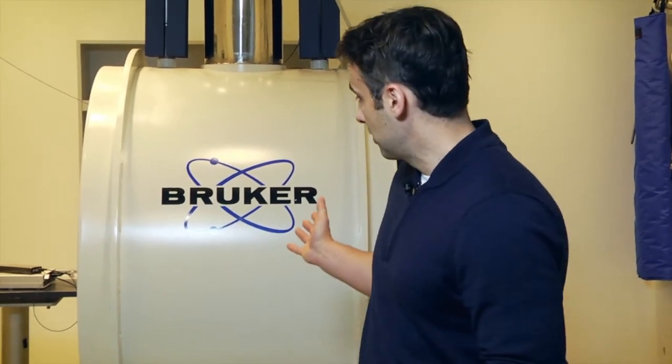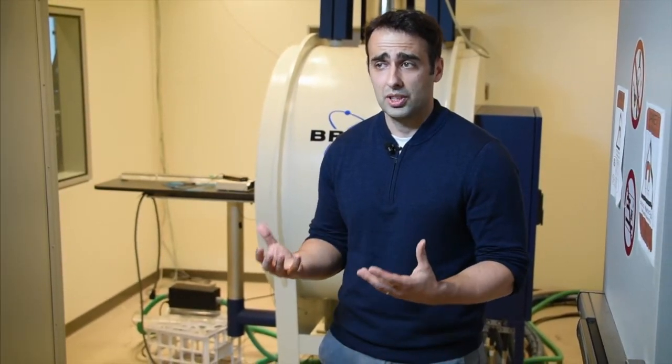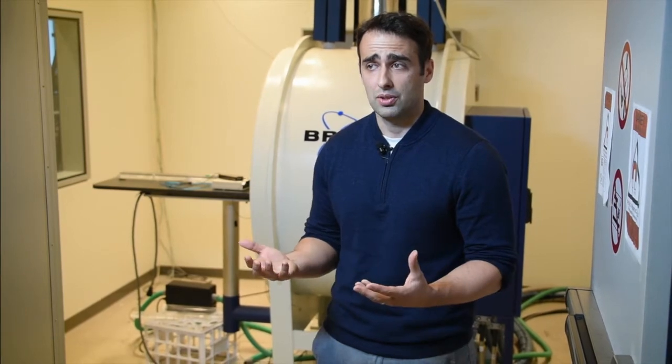One of the instruments that I use in my research is this 7T preclinical MRI scanner, and specifically it's used for understanding brain function and structure in what are called preclinical neurological disease models.